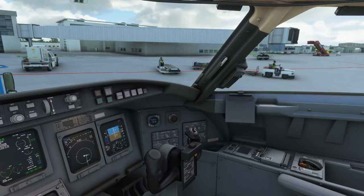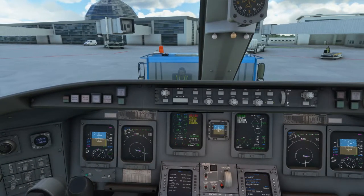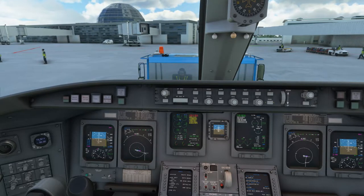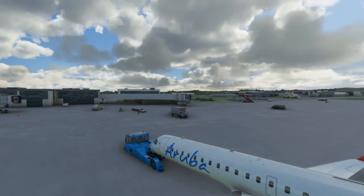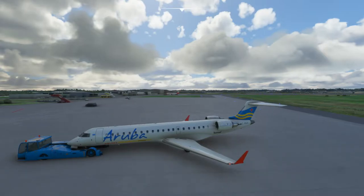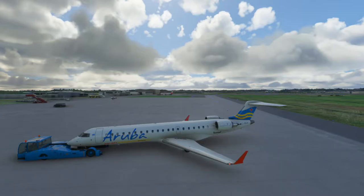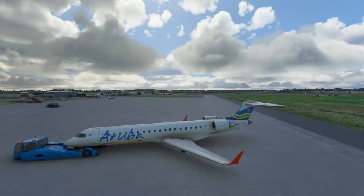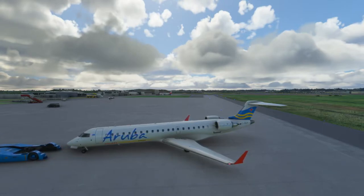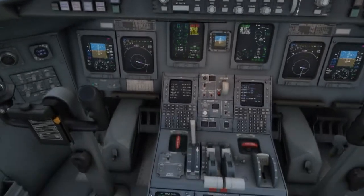We're going to be departing runway 12 here in Guadeloupe. Just going to bring up the map so I can see which way we're going. Runway 12 is going to be off to our left. We'll have to go onto the actual runway, taxi up, then turn around and take off.